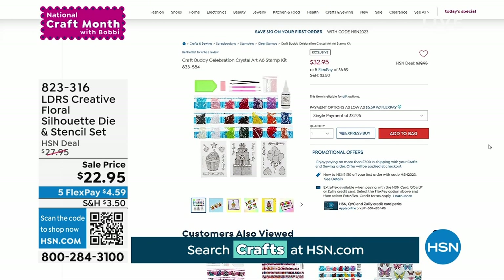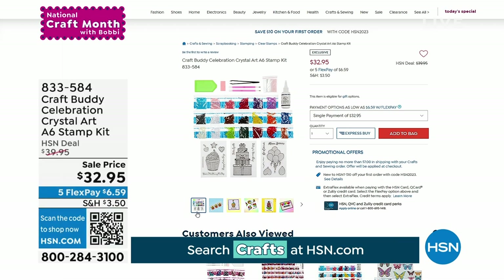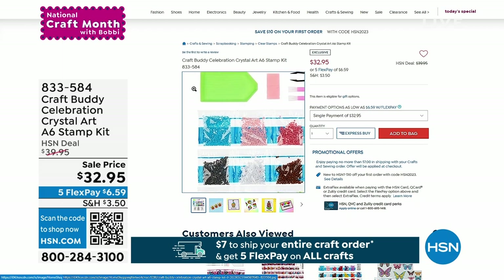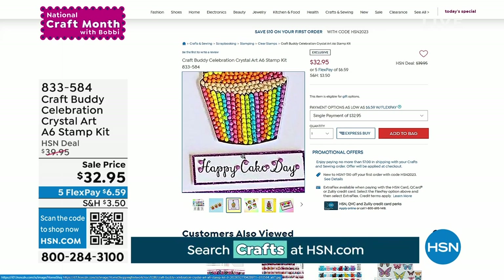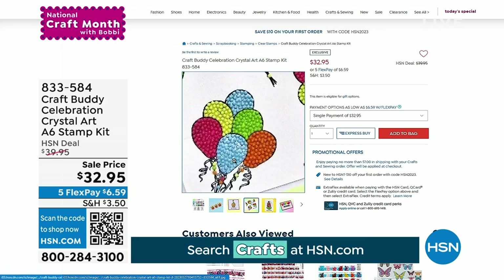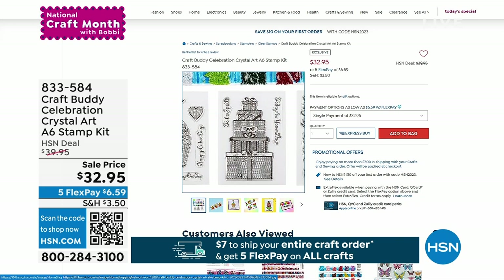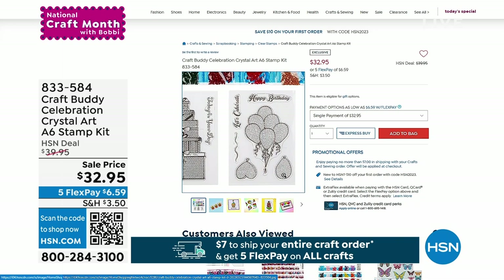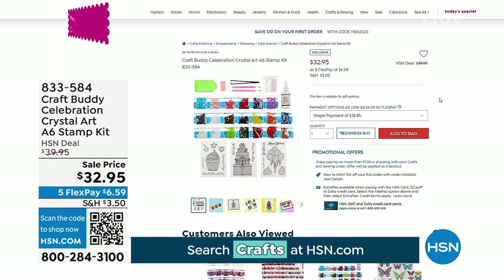We want to show you a couple of items coming up in the hour. Sarah Millsop is going to be with me for the Craft Buddy Celebration Crystal Art Set. This is all about diamond painting — very similarly, almost like painting by numbers. It's quick, simple, and easy. You're getting three different stamps: a six-piece birthday balloon, seven-piece cupcakes, and the '4U.' All of it today at $32.95. Item number 8-3-3-5-8-4.